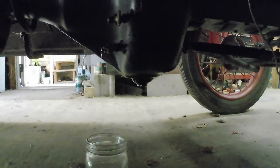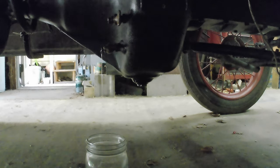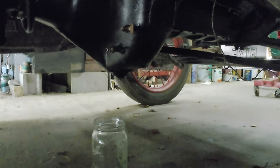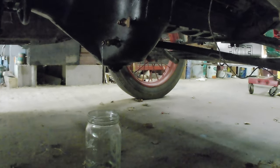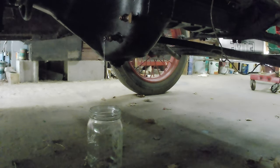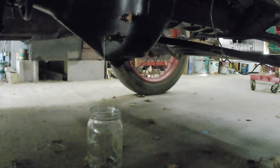We'll let that drip for a little bit, and when I'm a quart low we'll add some transmission fluid.